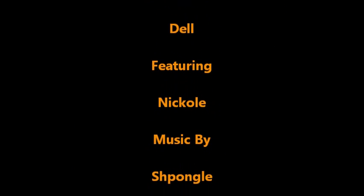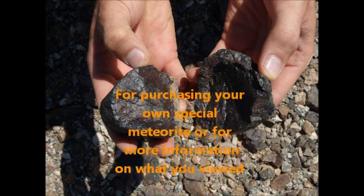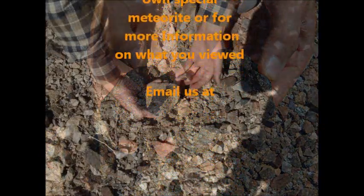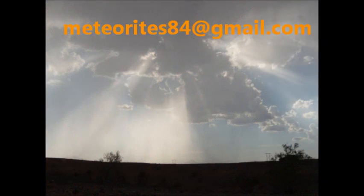These unidentified flying objects that appear to display unique characteristics, such as their speed, their rapid maneuvering, and so on, must be studied in the interest of mankind. I do not subscribe to the viewers.